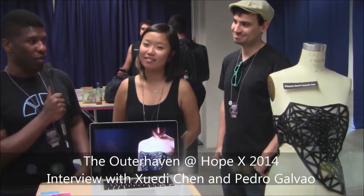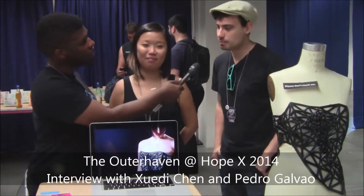Hey, what's up, guys? I'm here at HopeX, here with Zuri and Pietro. So here you have a nice, majestically made 3D printed corset. Tell me a little bit about it.